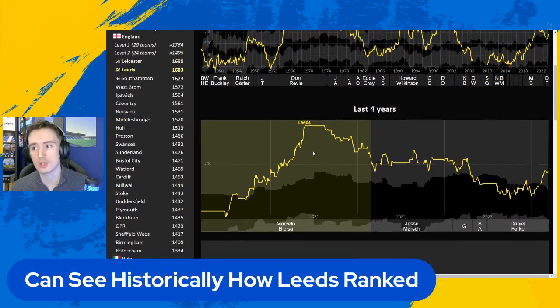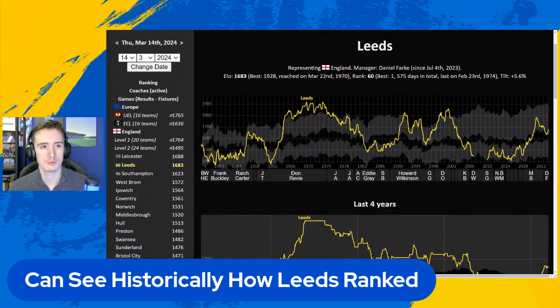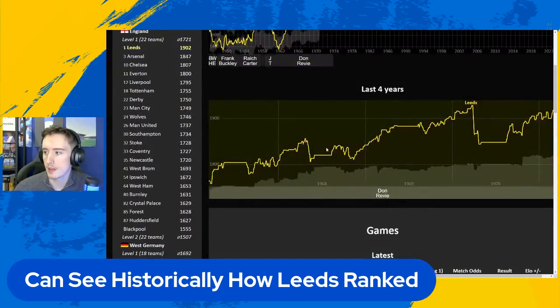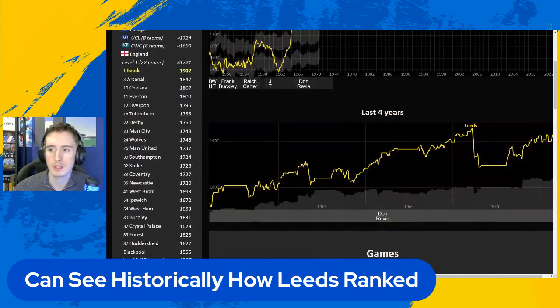You can also see historically where Leeds United ranked. I had a quick look at 1971 in the Revie era - at this point we're around 1900-ish. Although the data isn't perfect for this, you can see the big gaps in various summers when there isn't any football. On the ranking, Leeds were for a good amount of time the number one team in the world, which is really nice. It's really nice to look back at the legacy of Leeds United. You can just sort of tell by the numbers if an era was good or not. The Bielsa era was absolutely fantastic for the resources we had; Daniel Farke absolutely brilliant considering the turnaround from what we used to have last season.